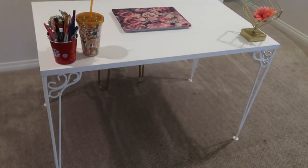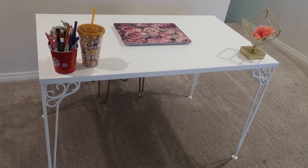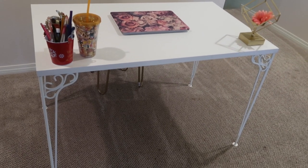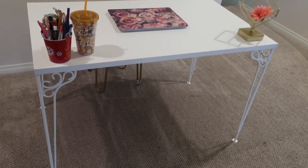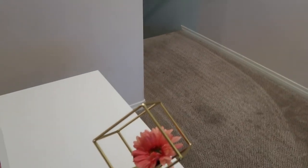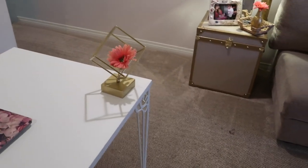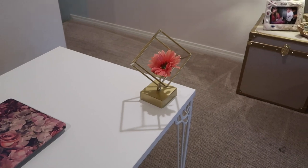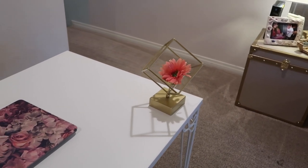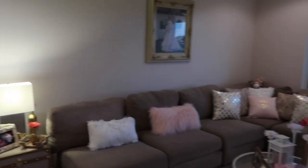The desk is from IKEA as well — I'm going to try to link whatever I can find online down below. This other piece — I don't remember, I want to say Ross. I do a lot of my shopping there, so yeah that's my living room.